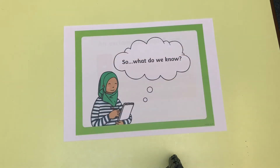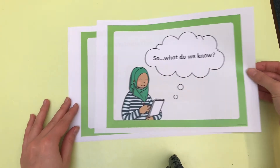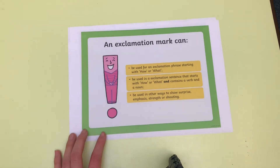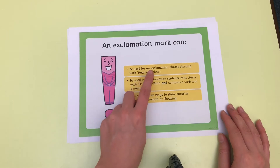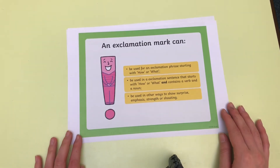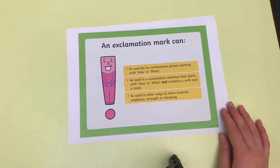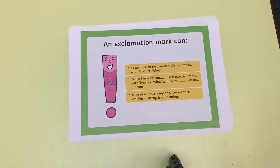Now you've had a practice at reading some sentences using your expression with an exclamation mark at the end. So let's find out what we've learnt about exclamatory sentences. Today we are really going to focus on exclamatory sentences that start with what or how, and we're going to make sure they contain a verb and a noun.